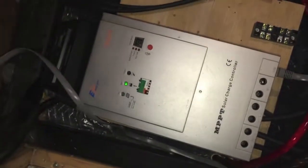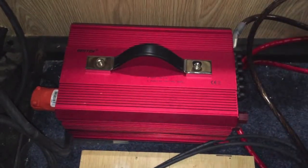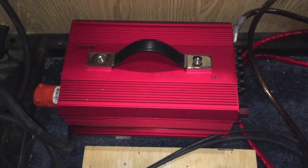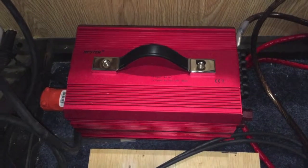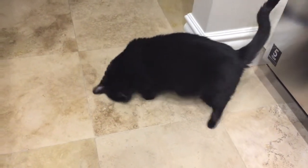These are all the batteries. This is the solar charger and this is the inverter — it converts 12 volt into 110, so we can watch TV and whatnot and run the hairdryer. Leeloo, good girl.